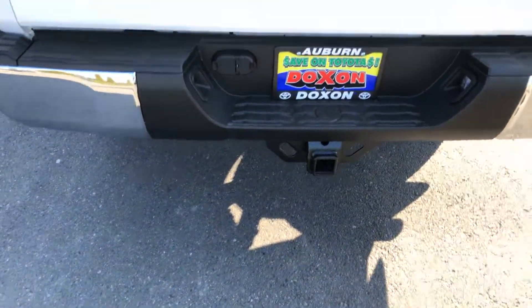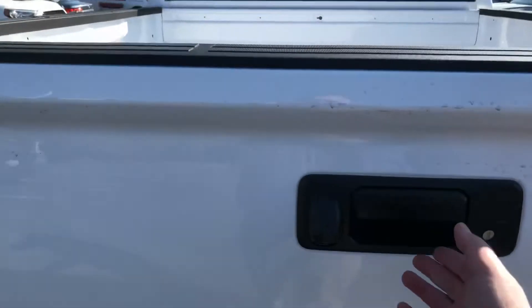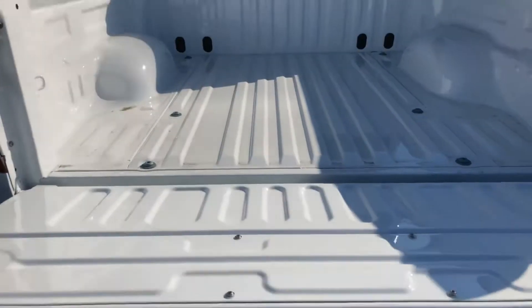Factory tow hitch on board, tows almost 10,000 pounds, and the tailgate has one of those easy drop features where it doesn't come slamming down on you.